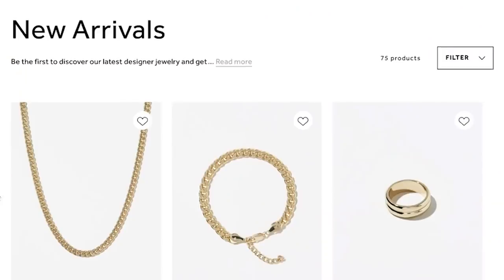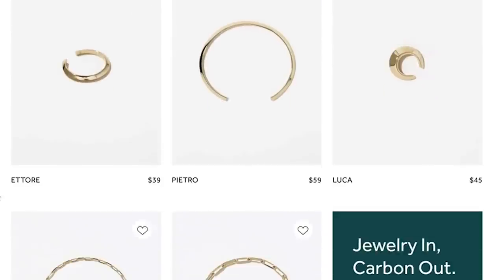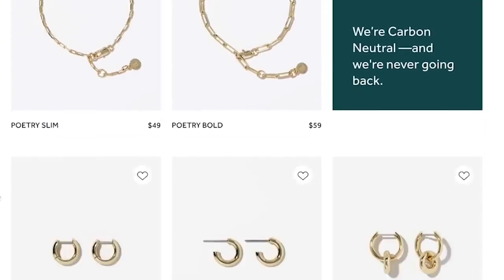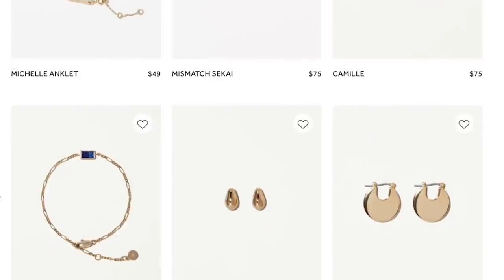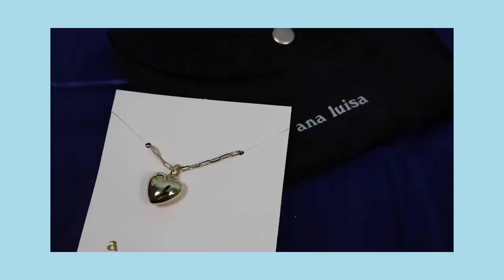Ana Luisa is a brand of jewelry I've been wearing for a couple of years. They kindly sent me three pieces that I absolutely love. Their jewelry is so affordable. Not only did they send me three pieces, but I went afterwards and bought four more, and one of them I'm using as the giveaway today. I love hearts, and when I received this I wanted one of my subscribers to have it too, so I purchased it with my own money.